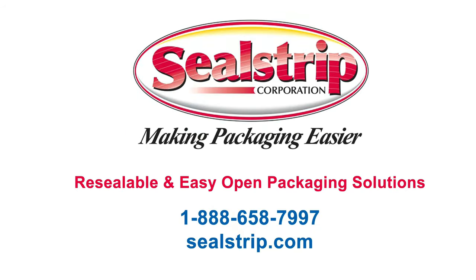Thank you for joining me today for Packaging That Works. I hope you'll check out my future blogs!